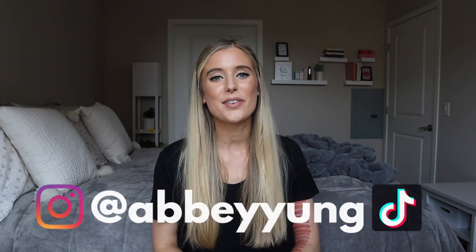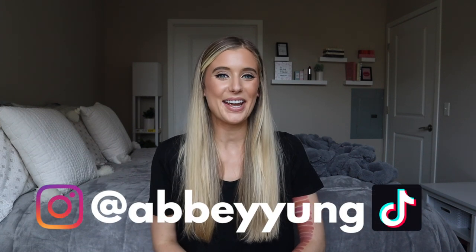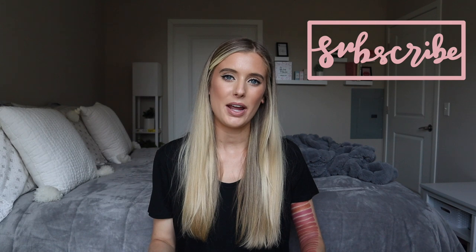Hey guys, welcome back to my channel. For today's video, I am so excited because we're going to be swatching all of my favorite nude lipsticks. I'm sure a lot of you saw the thumbnail and were thinking how on earth could one person have that many favorite nude lipsticks?